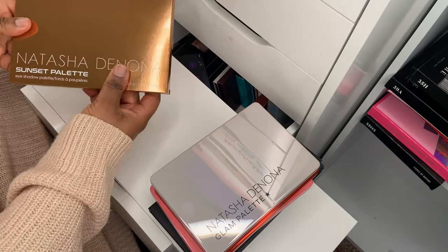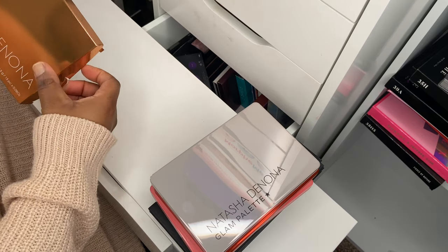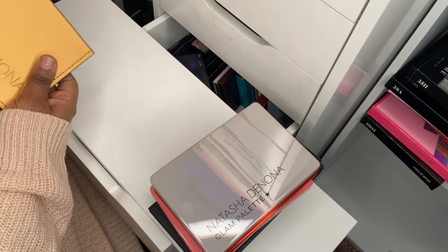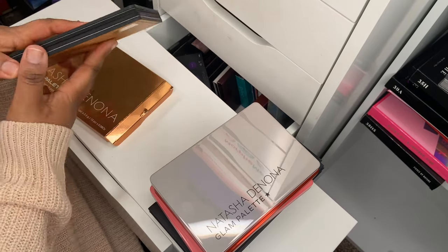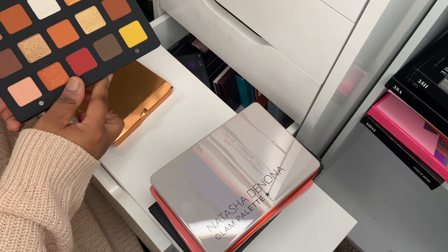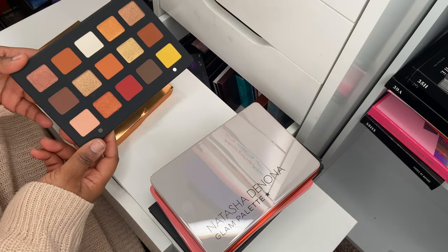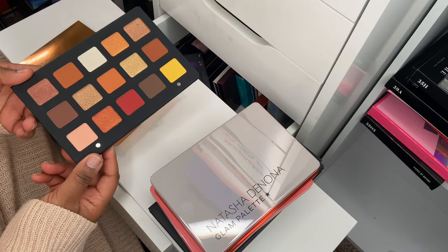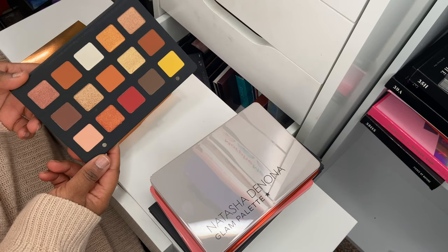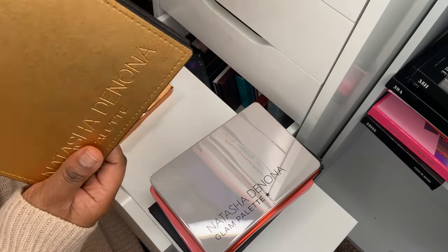I also picked up the Sunset palette — I got this one and the Beaver palette for half price. I've been wanting this palette and I really want the Metropolis palette as well, so I'll just wait for her sales. Natasha Denona quality is just amazing.